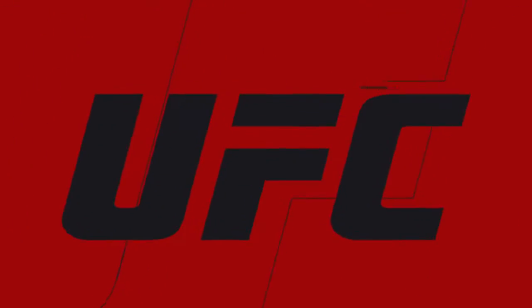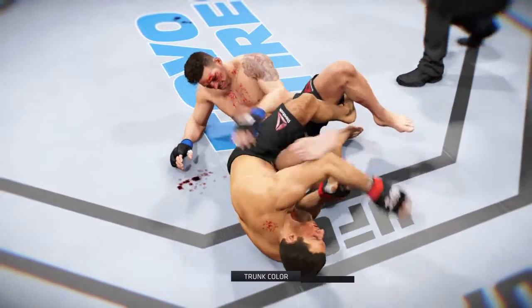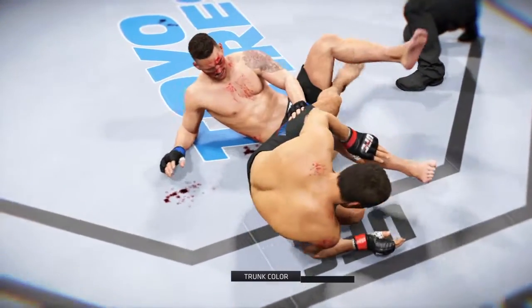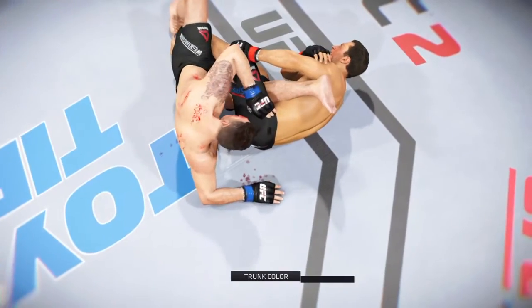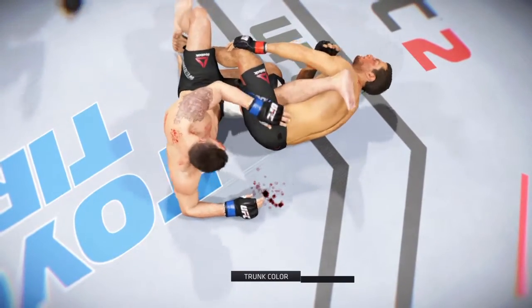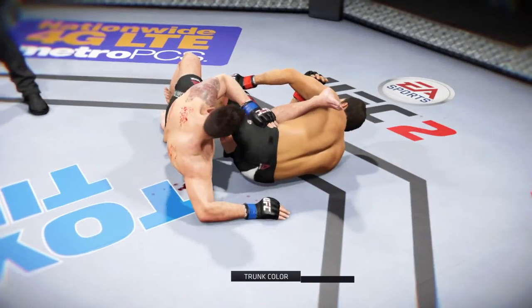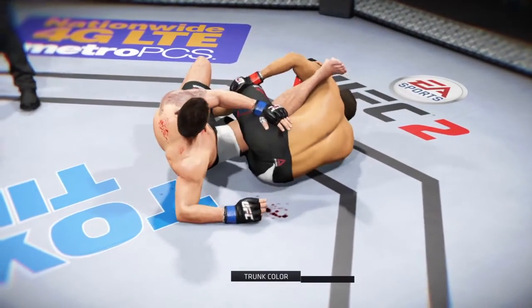Time now for our fight replay. And here we see one more time — perfect position on this leg lock. Absolute leverage on that knee. Forces the tap. Nice technique here on this submission.